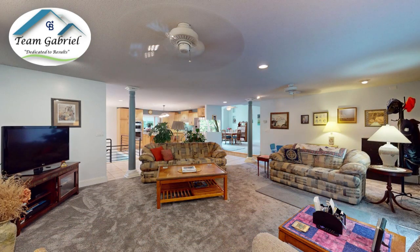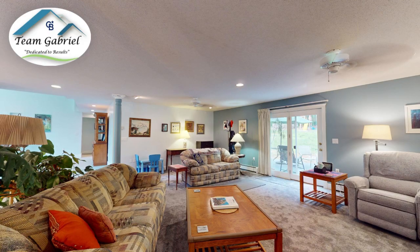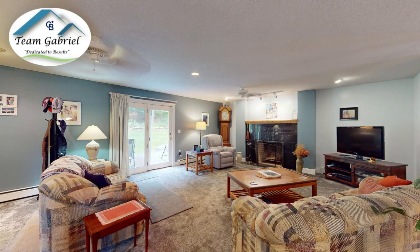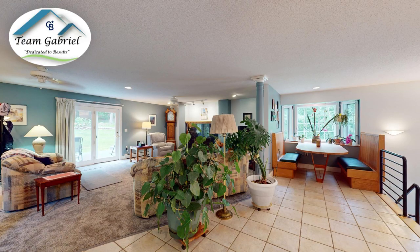The living room offers pillars, recessed lighting, and beautiful ceiling plans with a granite front fireplace. That's where the slider leads to the private deck out back. You have recessed lighting throughout the home, beautiful woodwork, six panel doors, all white trim.